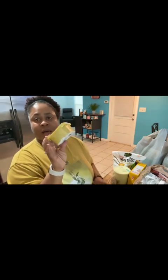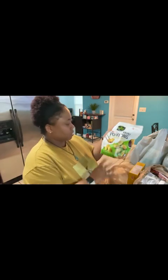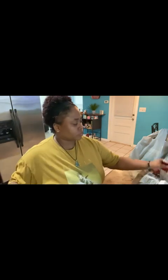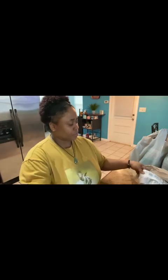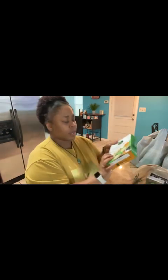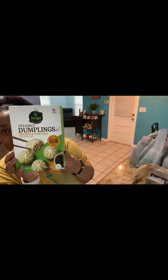I also got the new Kerrygold sun-dried tomato basil spread — I'm excited to try this. And I got my protein pasta. Cheeses. More frozen broccoli. And I got the steamed dumplings; I'm excited to try these.